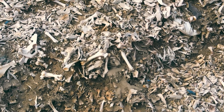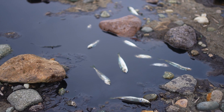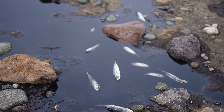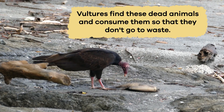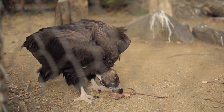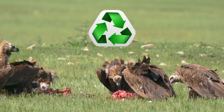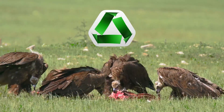Imagine if there were no vultures. Animal remains would pile up, which would be a big problem. The decaying animals would make the environment messy and could easily spread diseases. Vultures find these dead animals and consume them so that they don't go to waste. They turn them into essential nutrients that return to earth — it's like a natural recycling system that helps everything in the wild stay healthy and balanced.